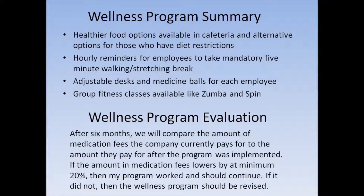In summary, I want my wellness program to incorporate healthier food options in the cafeteria and also provide alternative options for those who have diet restrictions. I also want to implement hourly reminders for employees to take mandatory five-minute walking and stretching breaks. We should also provide adjustable desks and medicine balls for each employee to use. Lastly, I want a small gym installed so that group fitness classes can take place, like Zumba and spin.